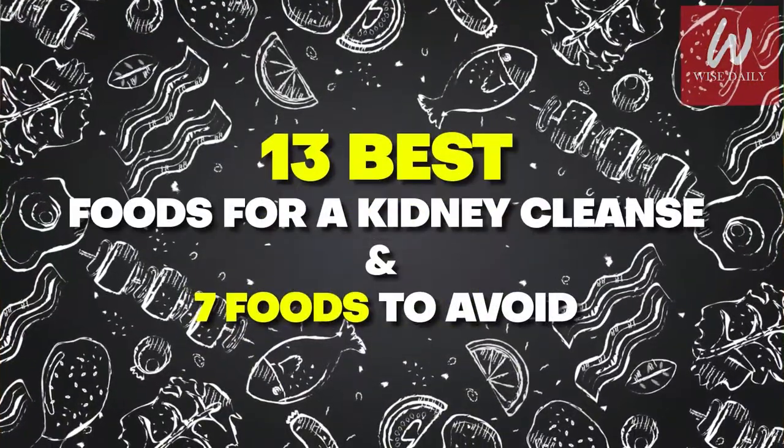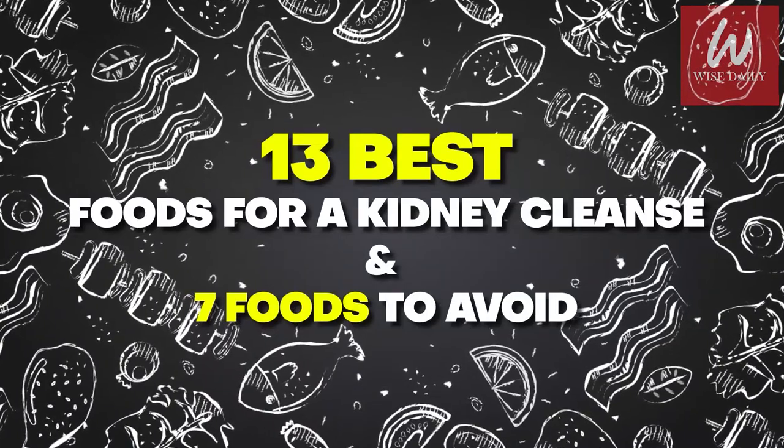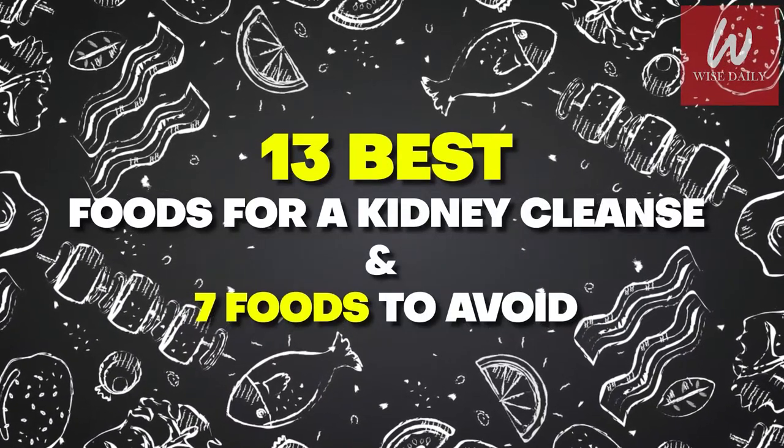In this video, we are going to discuss the 13 best foods for a kidney cleanse and seven foods to avoid.